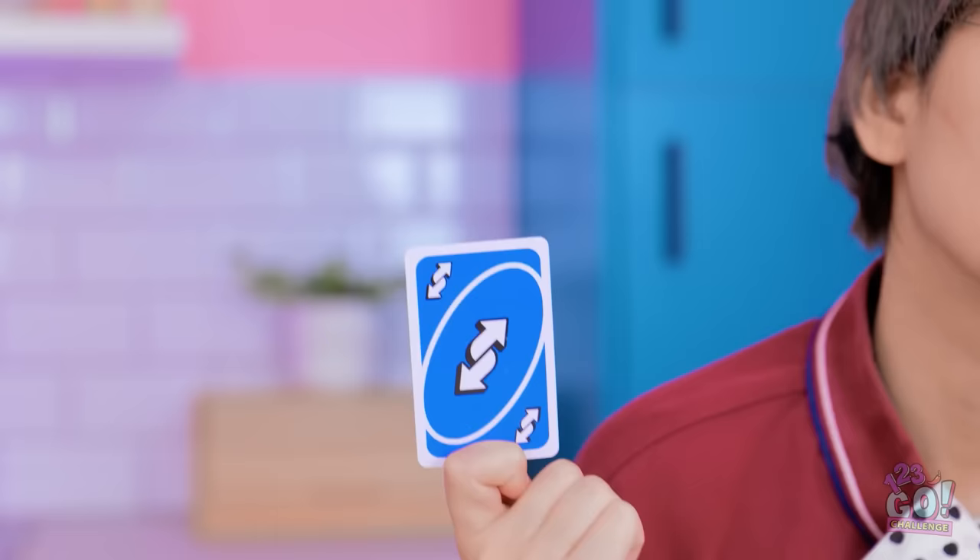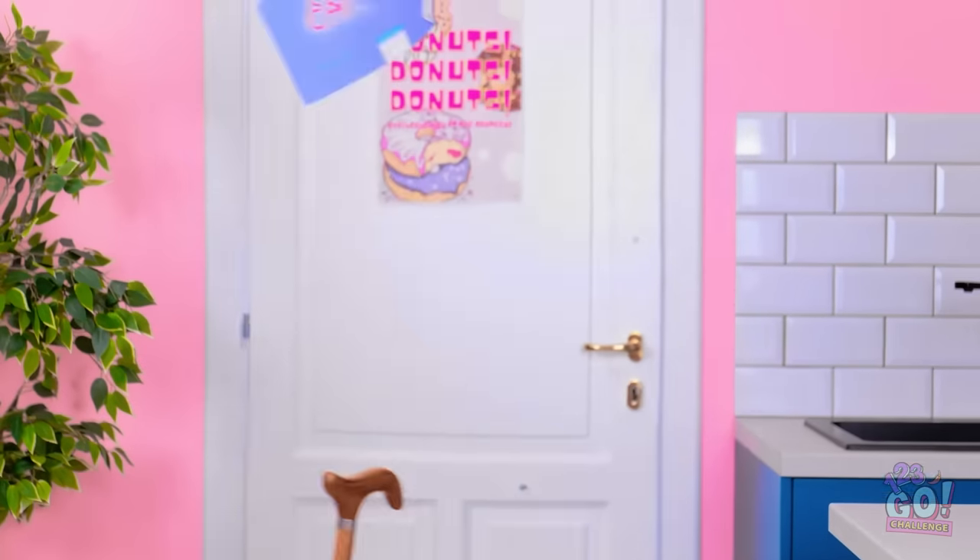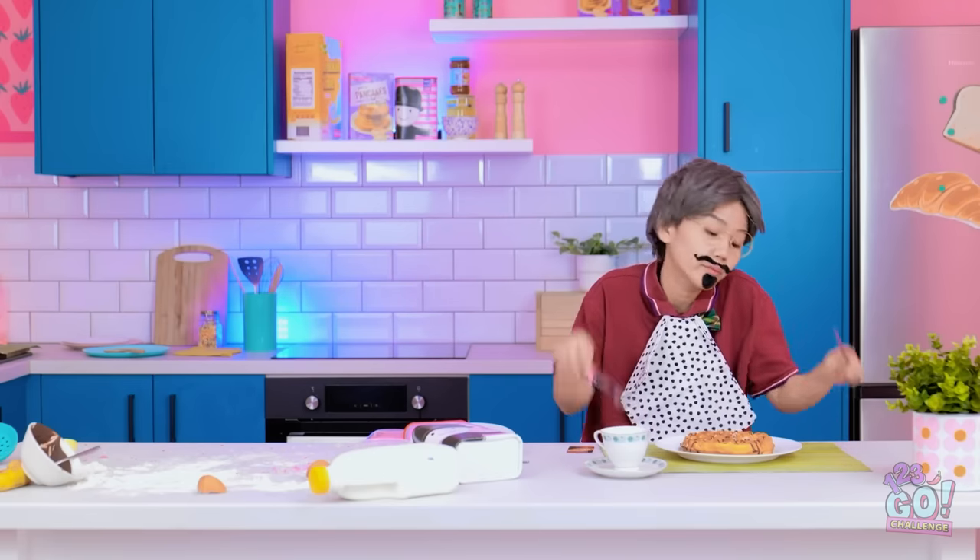Gimme a second! I'm reversing this around! Oh, snap! You didn't expect that, did you? See ya! Now I can enjoy my waffles.